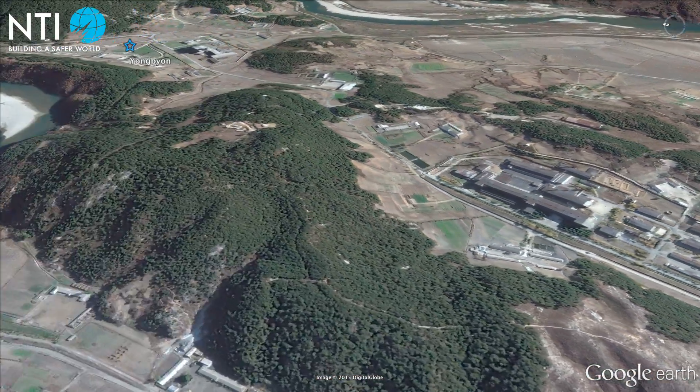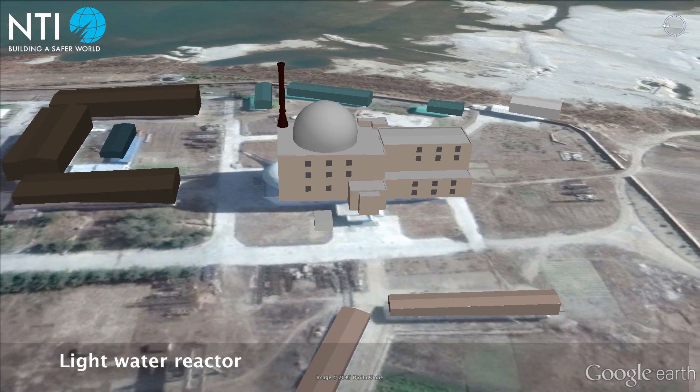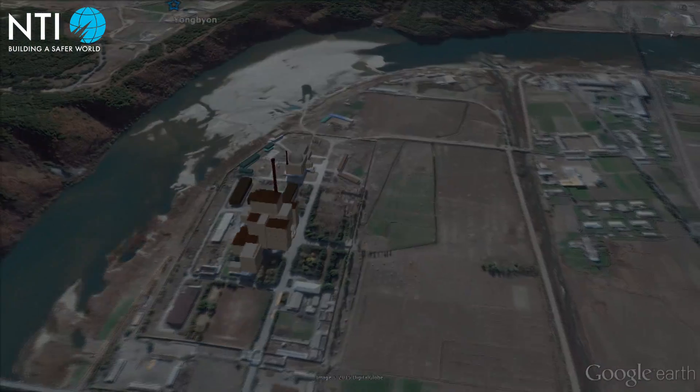North Korea claims that its enrichment program is intended to provide fuel for the adjacent light water reactor. However, the facility could also be used to produce highly enriched uranium for North Korea's nuclear weapons program.